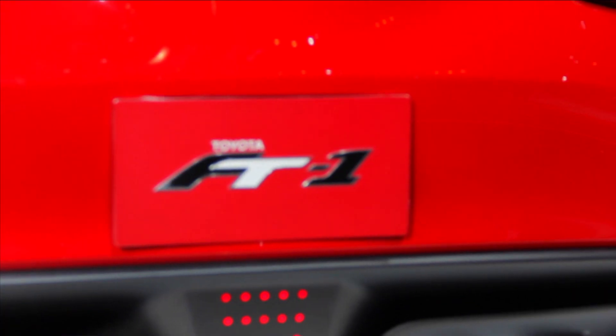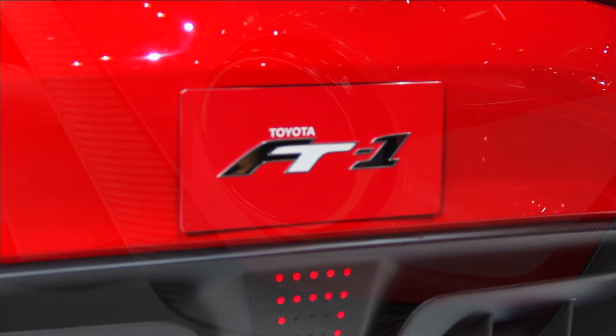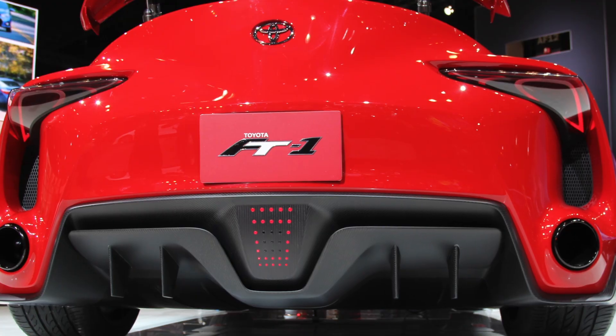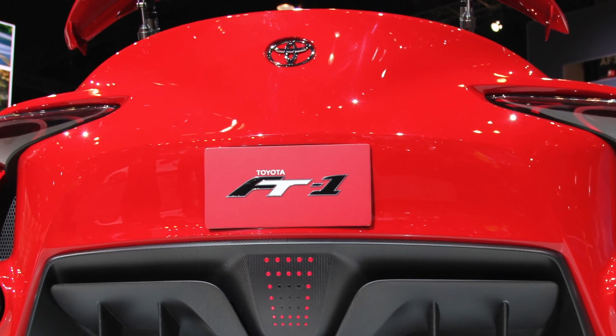It's got carbon fiber, the exhaust, the detail, the precision, the red paint, the dual exhaust from the back, the cutouts for the air to go around.